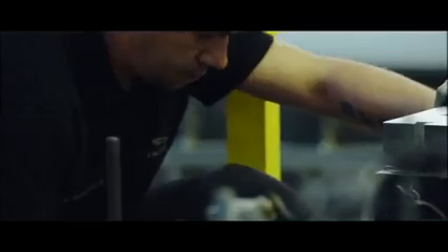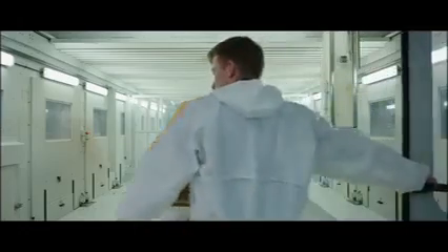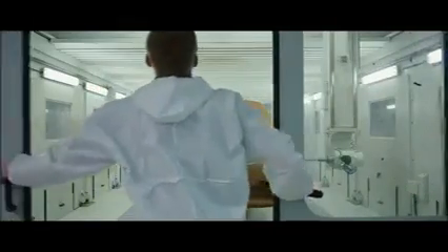The story of the Velar started with the highest of ambition — to build a car of timeless beauty. Skilled specialists and the very latest technology would be needed to craft the Velar's striking shape.